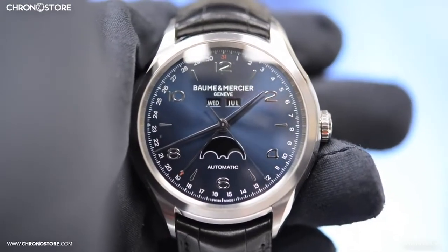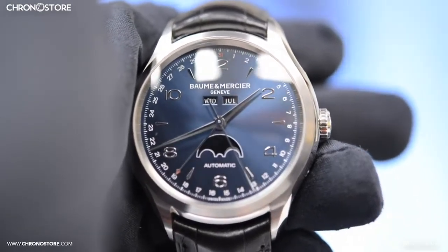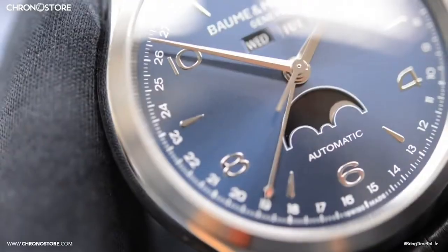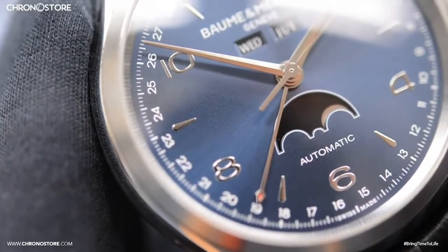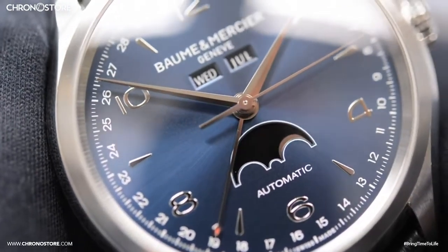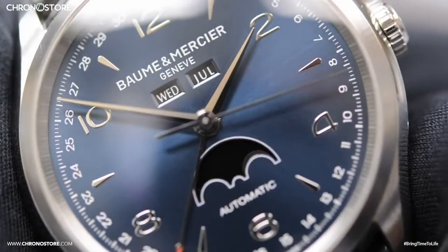Hello and welcome to another Chronostore.com watch review. I'm Christian Taylor and today I have with me an unworn Baume et Mercier Clifton that most noticeably has a metallic blue dial, which is actually my favorite type because it always reminds me of the ocean, which like time is very vast and ever changing.